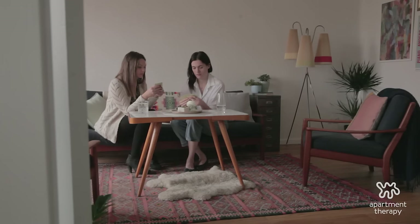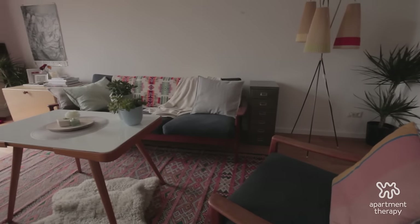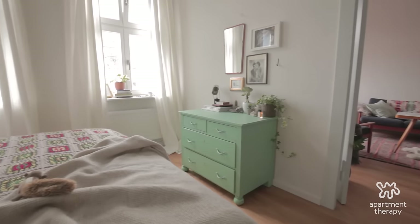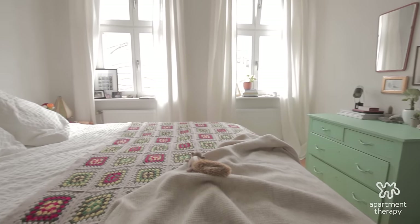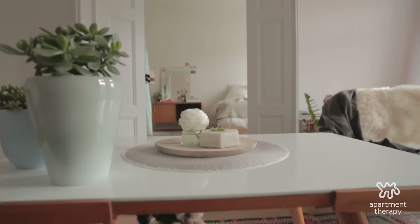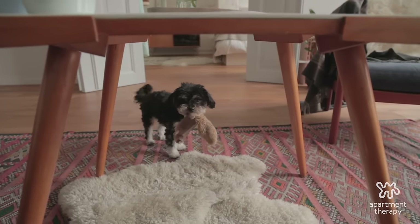Not much is new. The rug is from Morocco. The couches are vintage and they're just reupholstered. A lot of my textiles are from my travels in Turkey. My favorite quilt on my bed is from Greece. The coffee table I carried a kilometer and a half down the street — it has a stone top. I carried it by myself.